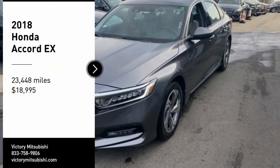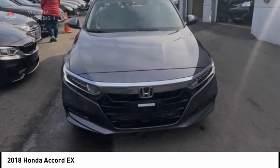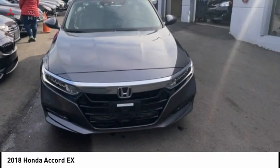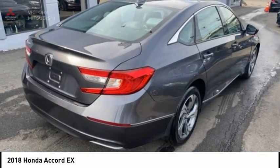Looking for the right vehicle? Check out the 2018 Accord. Ingeniously simple, yet overflowing with luxury and technological creativity. All that and more in the Accord.